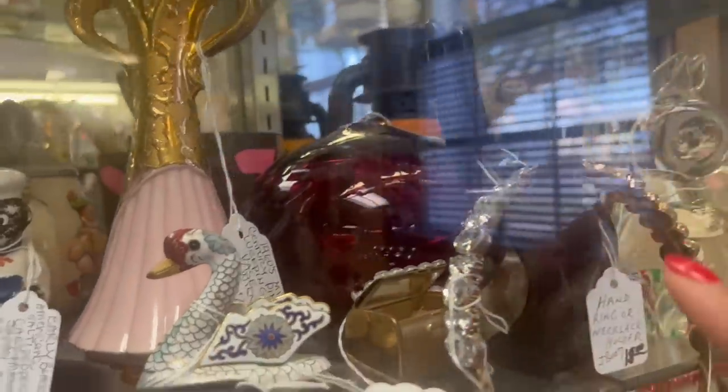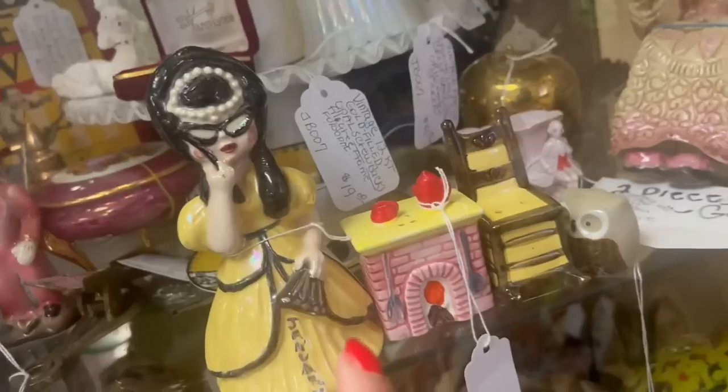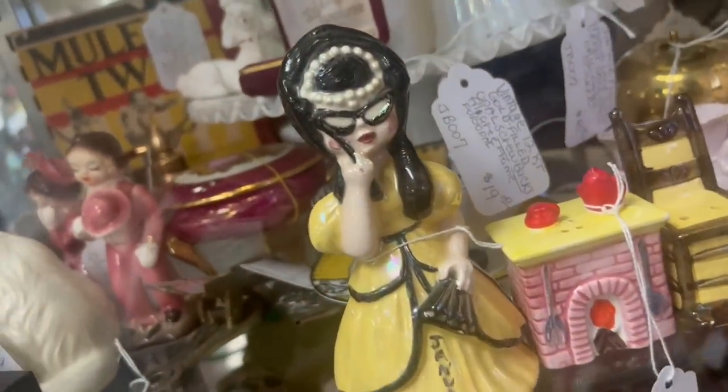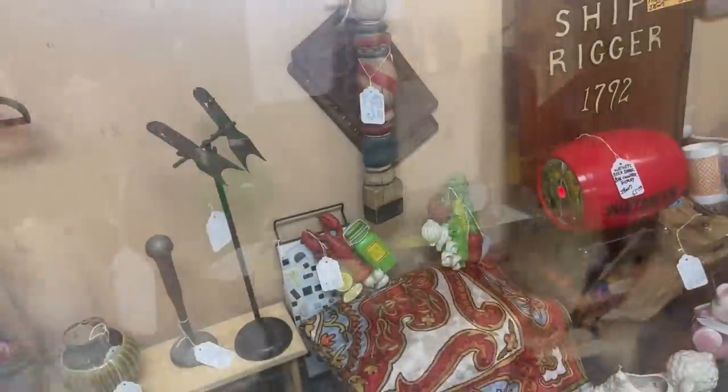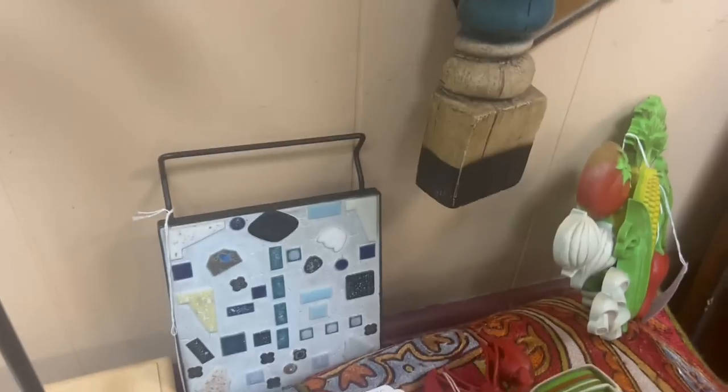I'm kind of into everything that's happening here. That's a hobbyist piece — it's definitely different. I like her. Opera glasses — these are kind of neat. I've never seen the lobster ones.